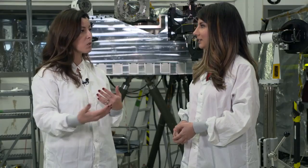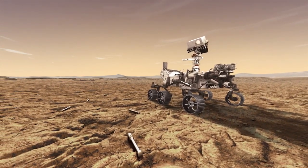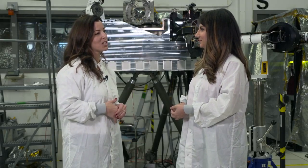We'll then transfer that sample tube into the inside of the rover, and then seal it for storage as we continue to explore the surface. After we've collected a diverse set of samples, we will drop them off onto the surface, and then have them there for our future sample return mission to continue.